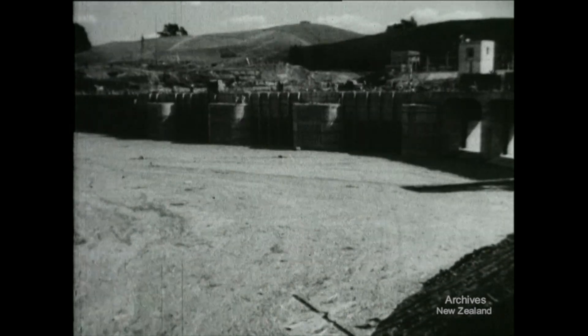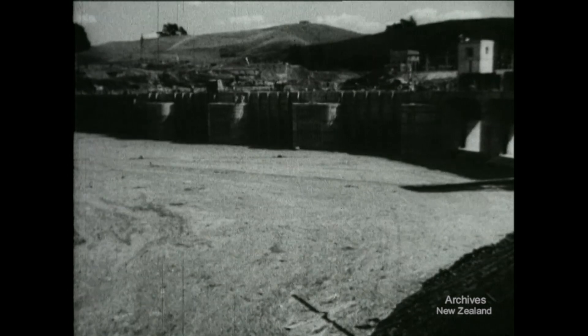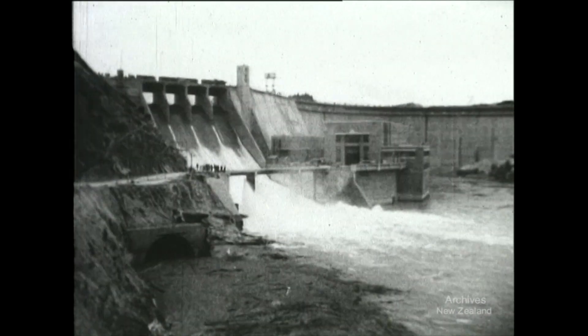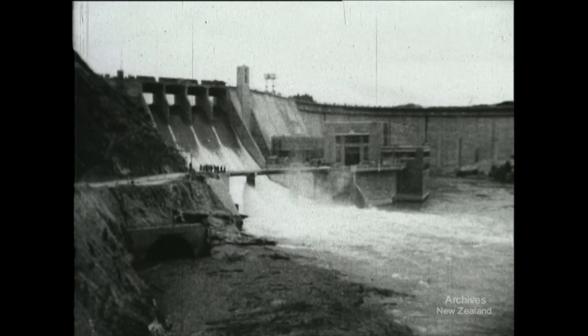At Karapiro, the lake covered with pumice stone is now almost high enough to flow over the spillway. On the night of April the 8th, hundreds of people flock to Karapiro to await the water's plunge over the spillway. The first trickle of water comes over, then a steady flow. By early morning, a great torrent of water is falling down the spillway — the whole of the Waikato River.